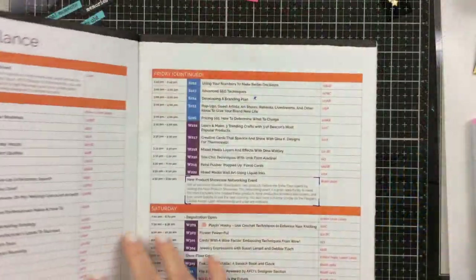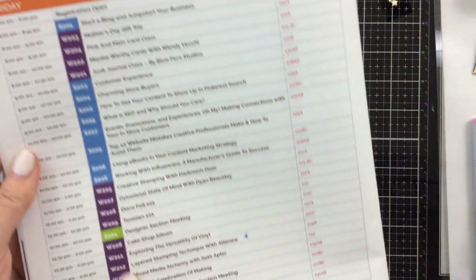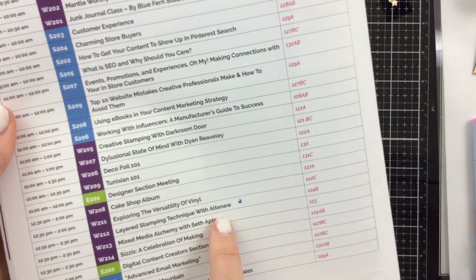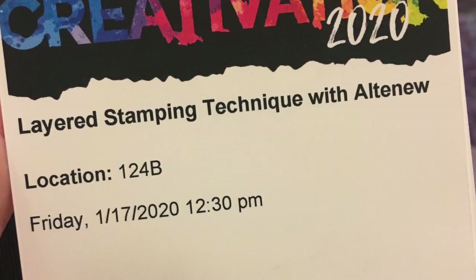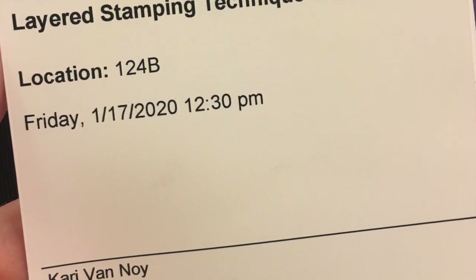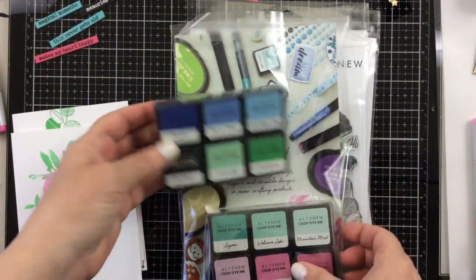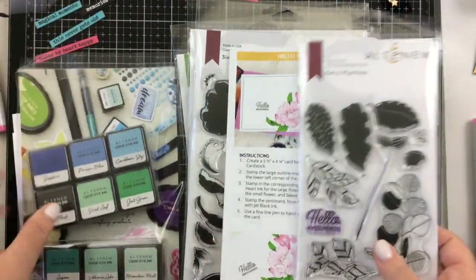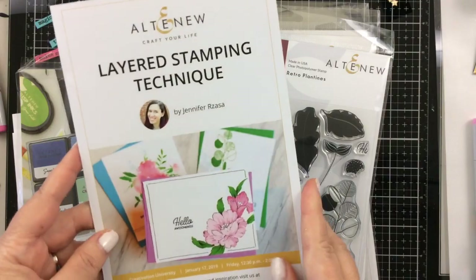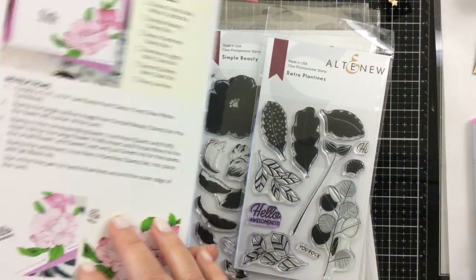The next class I was able to take was on Friday, and this was an Altenew class — the first time I've ever been able to get into the Altenew class. They are always booked and packed, and I was so excited for this one. Here are some of the things we got in the Altenew class. It was a higher price point, but look at all of these things — all these inks. They had this brochure of the cards that we made. Here's a sample. They were so organized at this class.